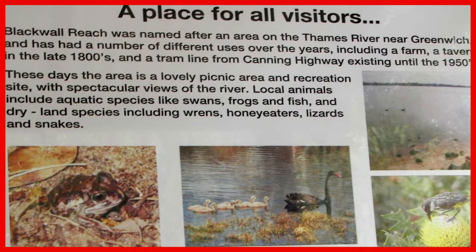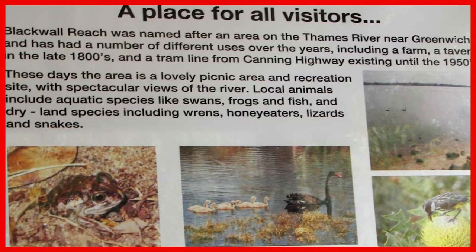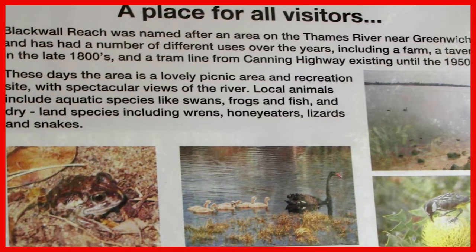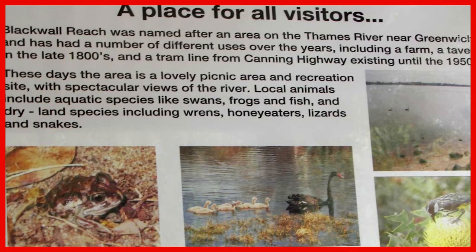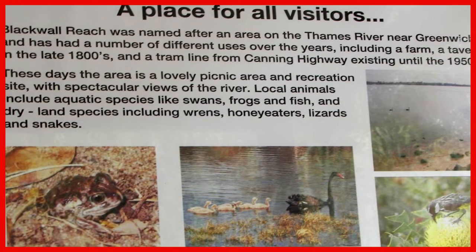Blackwell is named after a place on the Thames River near Greenwich. It's had many uses, including as a farm, a tavern in the late 1800s, and a tram line that ran from the Canning Highway until the 1950s. Today it's a lovely picnic and recreational area.